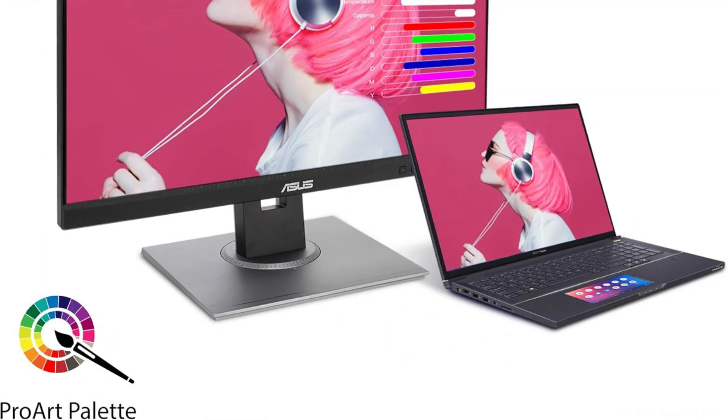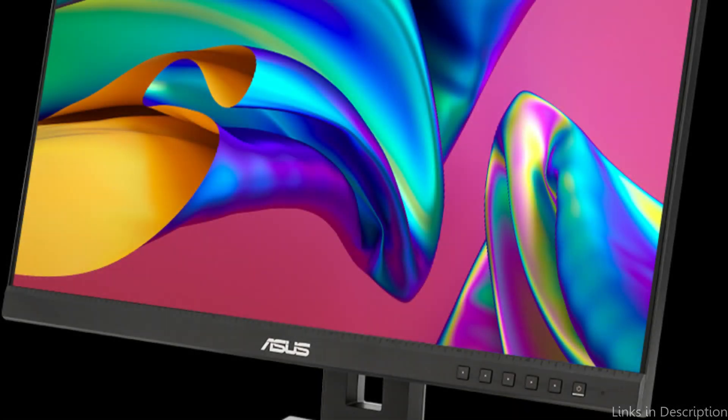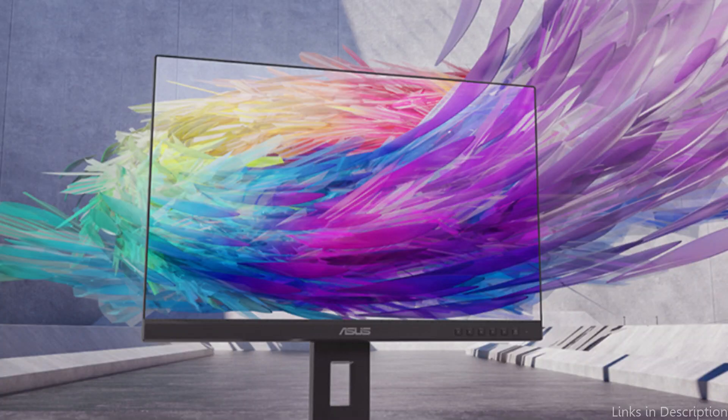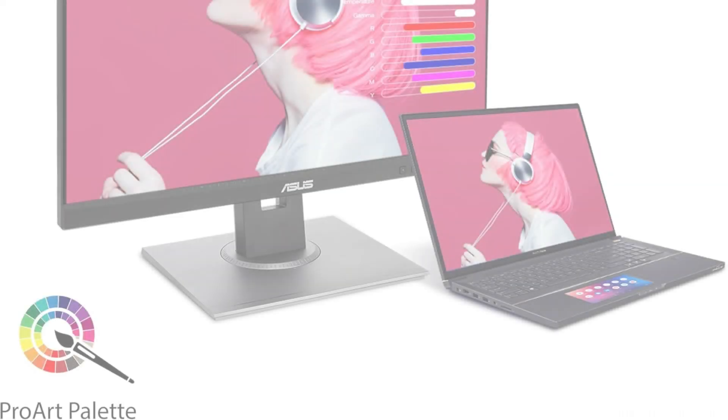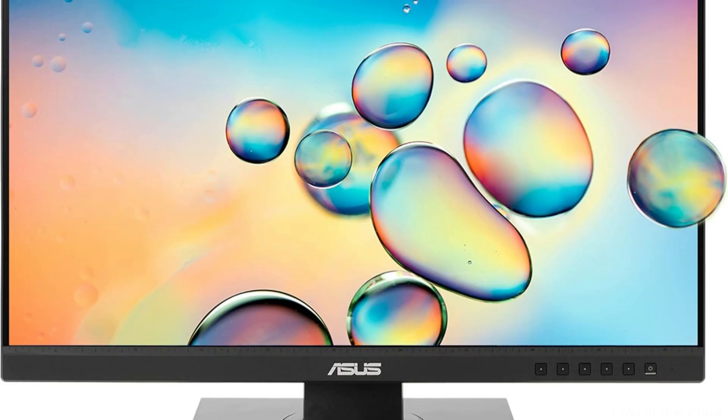The Asus PA248QV has an impressively well-designed ergonomic stand that allows for full height, tilt, swivel, and pivot adjustments, guaranteeing that you can find the most comfortable and efficient viewing position. In order to lessen eye strain during prolonged editing sessions, the display also features Asus EyeCare technology, which includes flicker-free backlighting and a blue light filter.